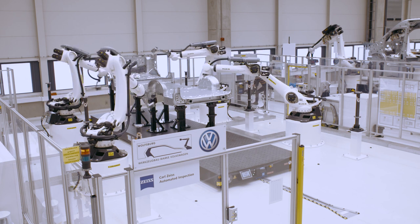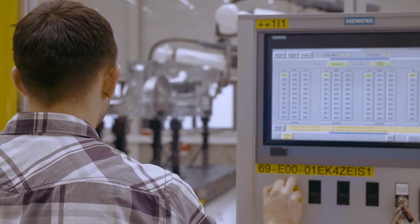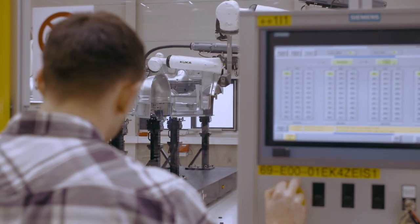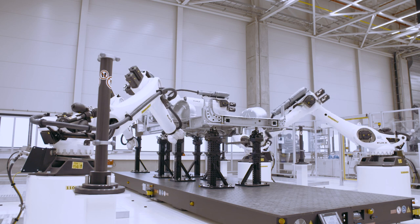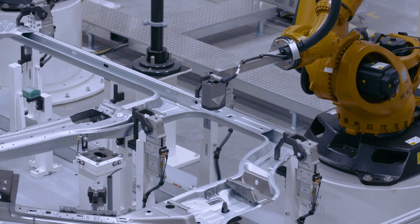We are using five optical systems here at our site in Wrzesnia. What is so special about this setup is that we have inline systems performing 100% inspection in production, as well as an offline station in the measuring lab where we write the programs without interrupting the manufacturing cycle. This way I have enough time to optimize the programs and then transfer them to the inline stations — it's just like Windows. All it takes is one click.